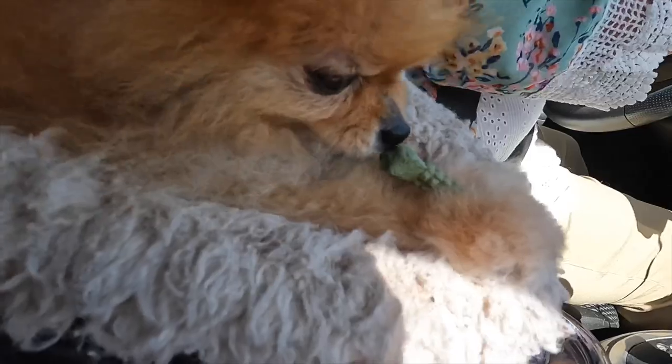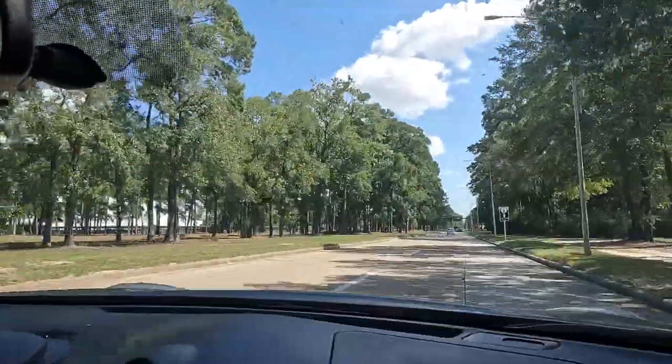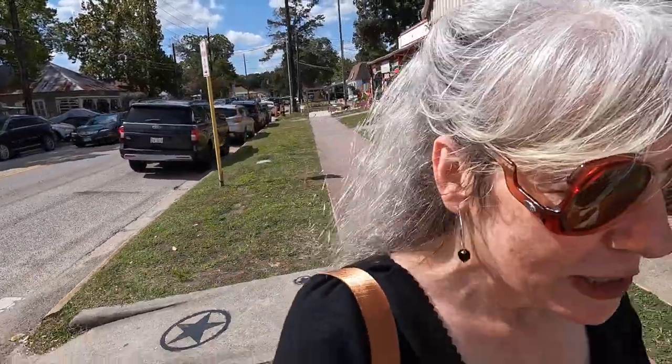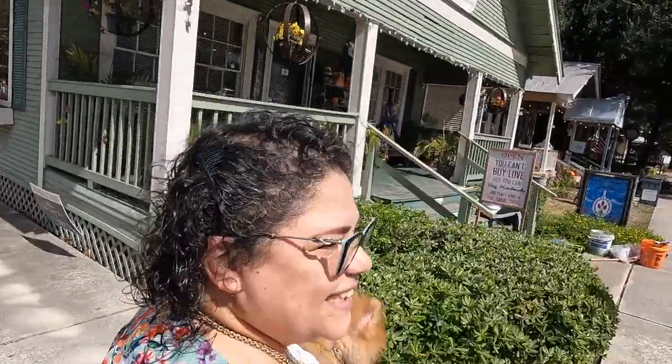He says this is just par for the course - this is just how he loves to be on the road, loves it with all the pretty trees. So we've already made a detour. Christy has decided to take me to Old Town Spring and show me some of the cute little shops here on this main street.